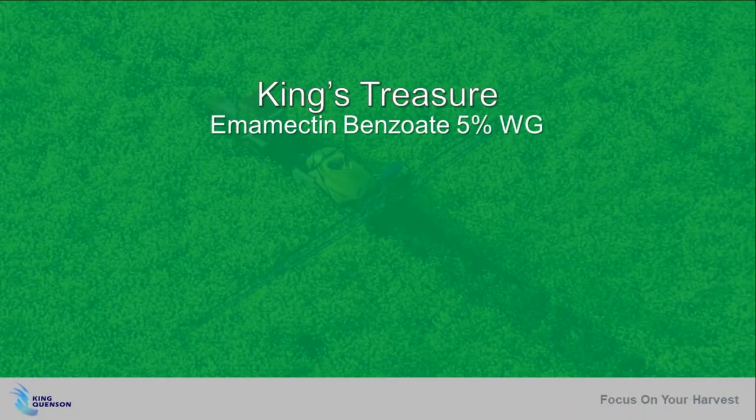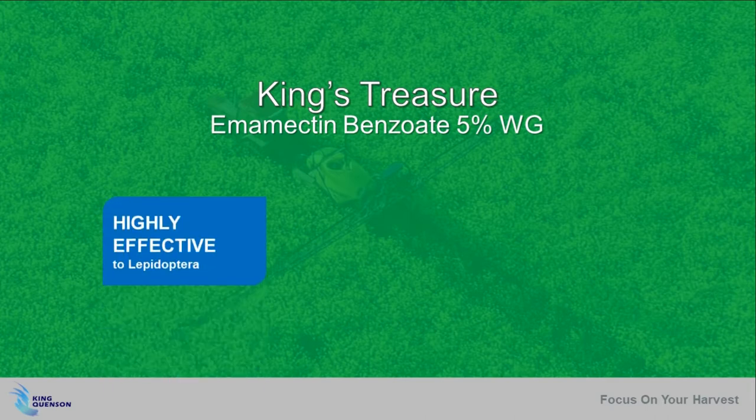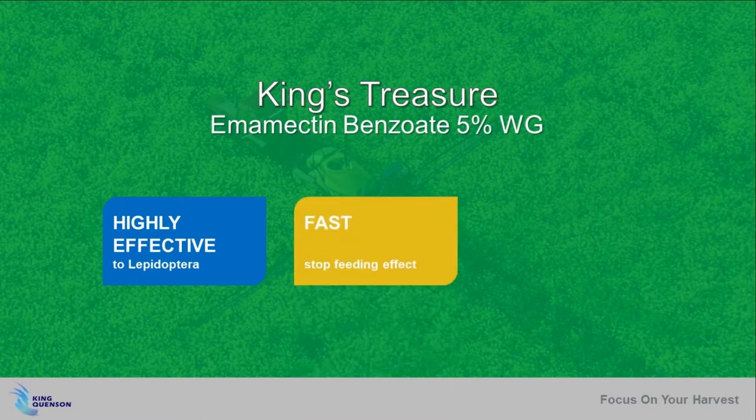Imamectin Benzoate has been widely used by growers all over the world for its high efficiency against Lepidoptera, fast-stop feeding effect, and long-lasting protection.